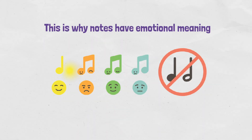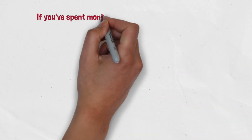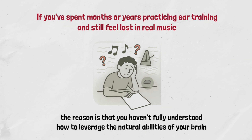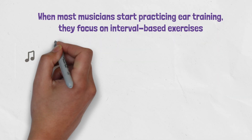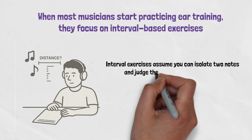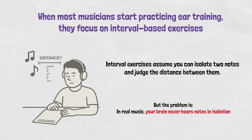This is why notes have emotional meaning, and it's also why traditional interval training often fails. If you've spent months or years practicing ear training and still feel lost in real music, the real reason is that you haven't fully leveraged the natural abilities of your brain. In real music, your brain never hears notes in isolation.